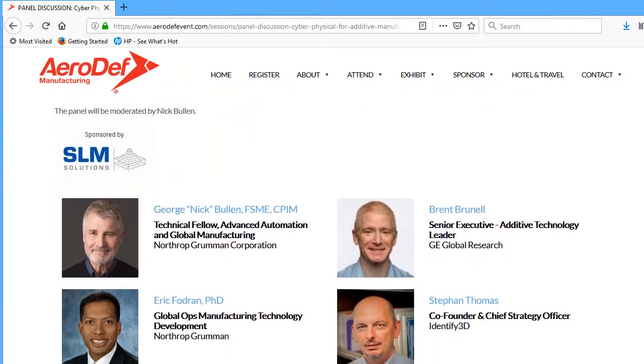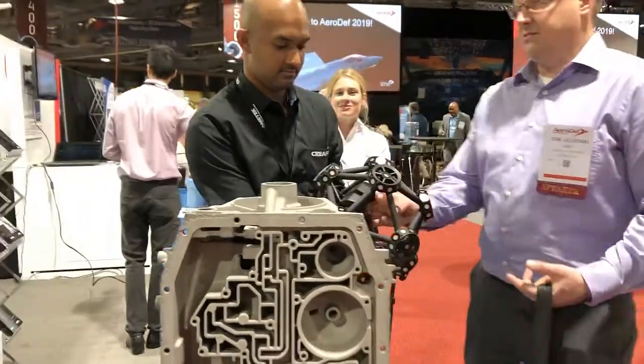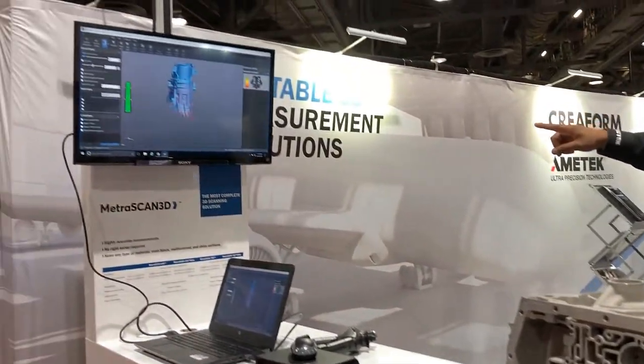Creating digital twins requires having a digital version of the physical products, be it a piece of factory equipment or an aerospace part. Vendors such as Creaform, an exhibitor at the show, plays a role by offering industrial scanning devices to let you capture the shape of existing designs and products.